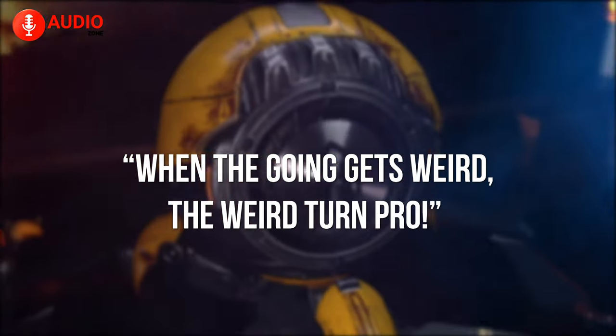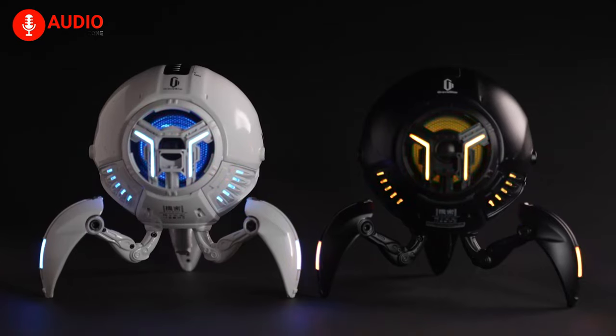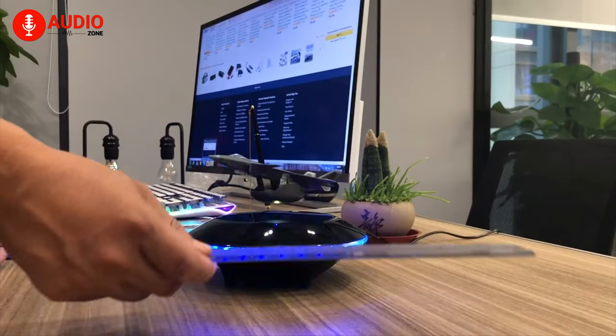When the going gets weird, the weird turn pro. A phrase some speaker manufacturers do quite literally, and we love them. So sit back and enjoy these amusing and weird speakers.